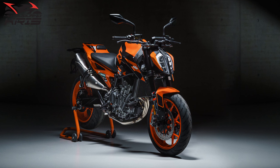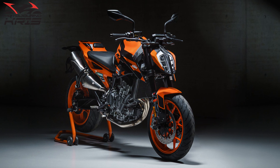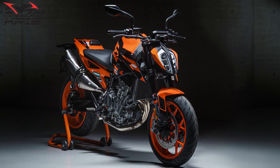That rear fender is the one area that stands out as a bit of an eyesore, but then that's a bit of an expectation these days, explaining the popularity of fender delete and tail tidy kits.